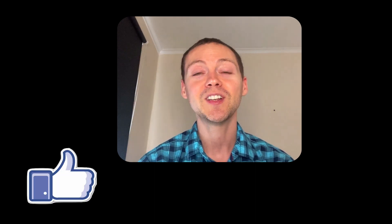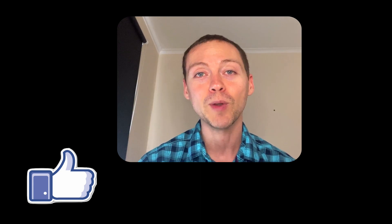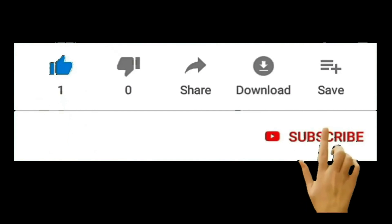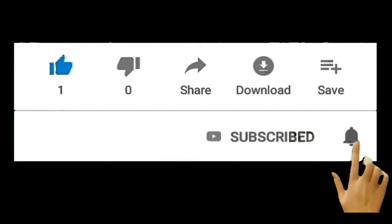That pretty much wraps up the news. We'll be doing this weekly, so if you found anything useful in this video, click that like button below. If you don't want to miss any of these weekly news updates, click the subscribe button. If you've got any questions or comments, post them below this video and we'll see you in next week's video.